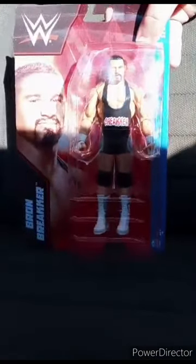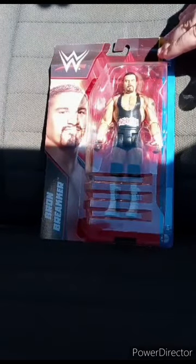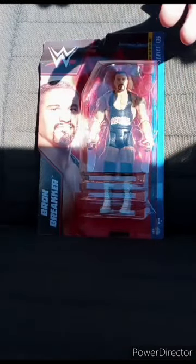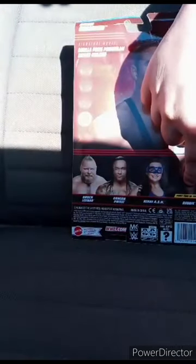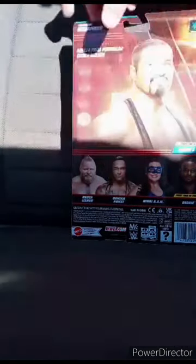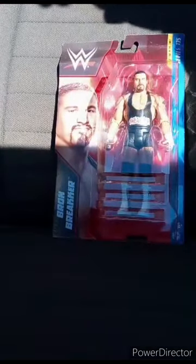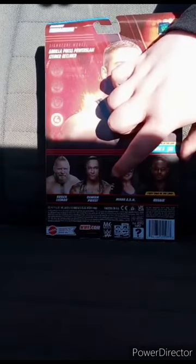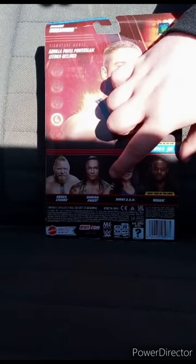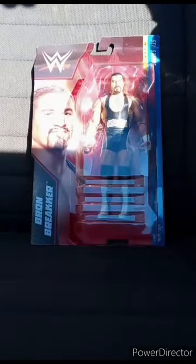I am back with another unboxing video and yes, this is for February. I picked up Braun Breaker at Walmart. I was surprised they had him. They also had Brock Lesnar, Reggie, Nikki Cross — the Hurricane ripoff — and Damian Priest. Nobody really picks up Nikki A.S.H., which is literally Nikki Cross. Let's go ahead and get Braun Breaker out of the package and see what he looks like.